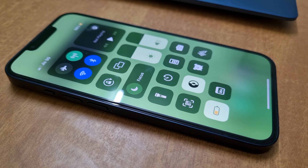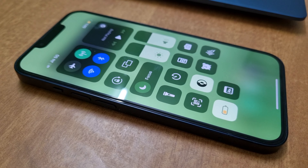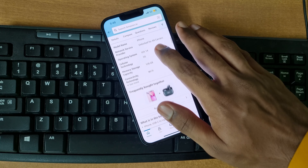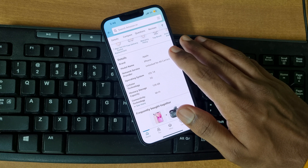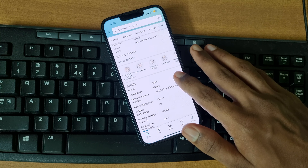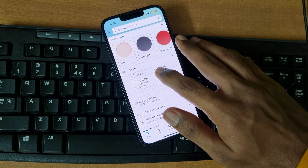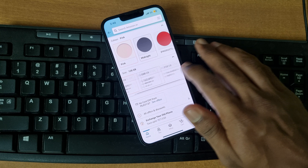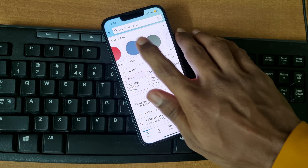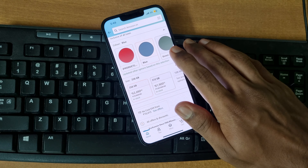The iPhone is powered by the A15 Bionic chipset. The iPhone 14 features the identical chipset as its predecessor and falls within a similar price range. This chip ensures smoother performance for everyday tasks such as browsing the web, checking emails, and using social media apps. It also provides enough power to enjoy casual gaming without any lag or slowdown.